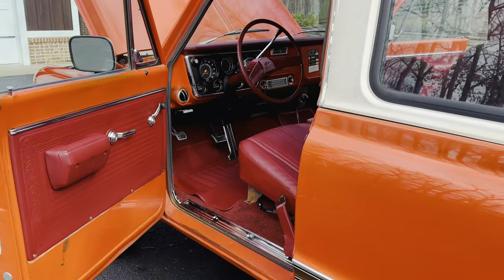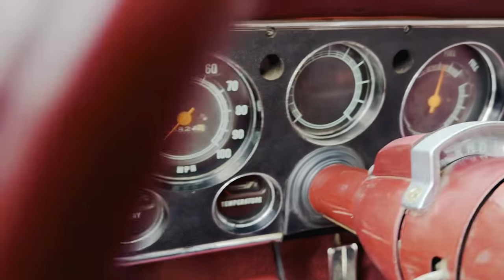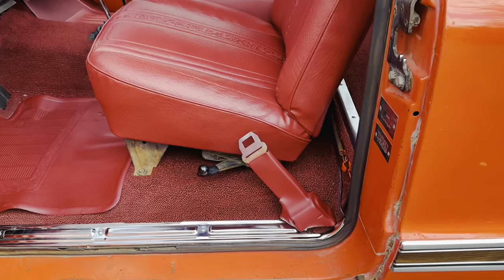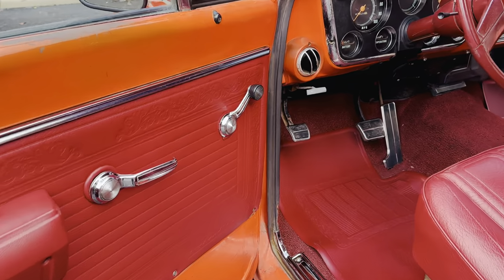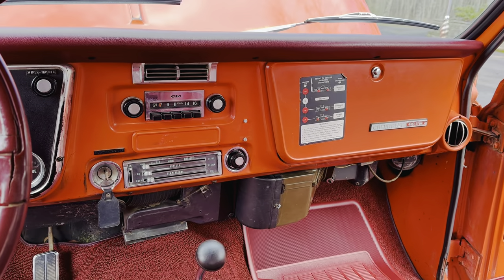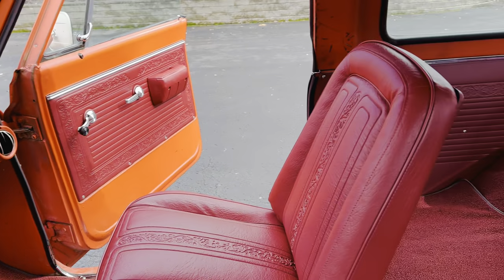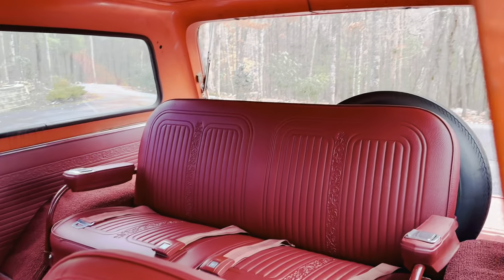A unicorn in unbelievable condition. Just look at the pedals — 43,800 original miles, backed up by the service documents. Everything is in stellar shape: the chrome, the seats, the seat belts, the panels, all the touch points. The radio even works — granted the speaker is clearly busted, but it does come on. The fact that the original radio from 1969 still works is amazing. And really, even though it's a '69 model, this was made in '68 — so that's 52-plus years old.